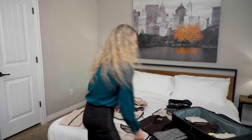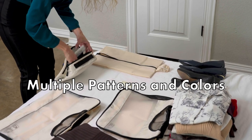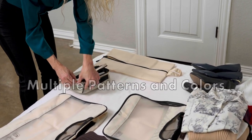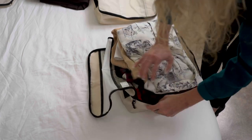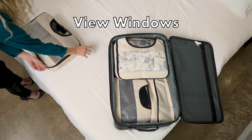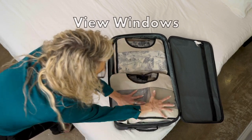Why just organize when you can organize with style with Beckon Packing Cubes? Choose between multiple patterns and colors. Easily pack everything you need for your next trip and find what you're looking for in seconds with the sneak peek view windows and identifying icons on each cube.